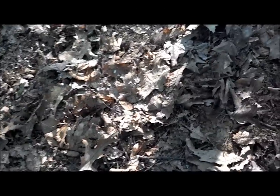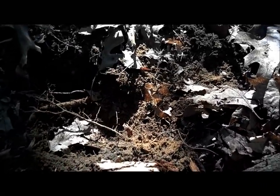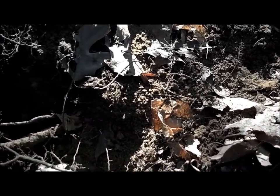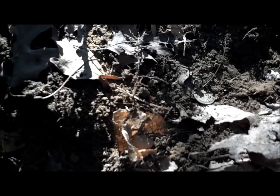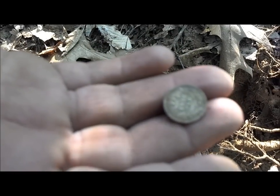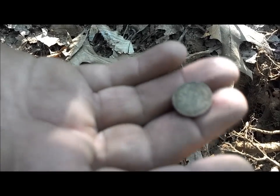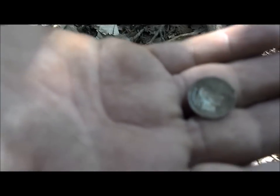Hey, that's Shane again with you. I've got my friend Ray here, who just found a Barber Dime. Sitting there right in the pile. You can see it. We already know it's a Barber — we've seen the head. It's not a Seated. I thought it was a Seated, but it wasn't. A Barber. I'm happy with that. Yeah, we're always happy with Barbers, that's for sure.